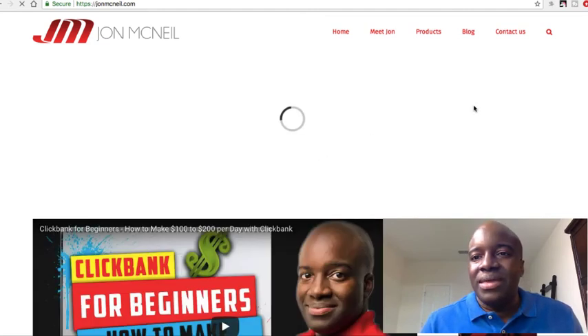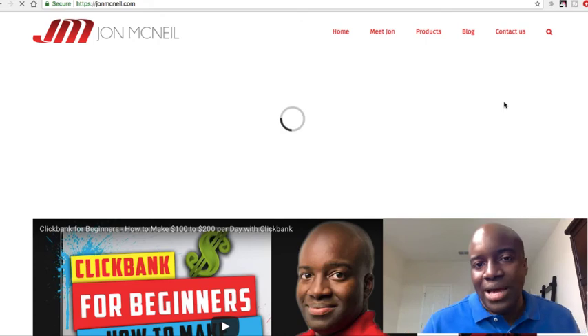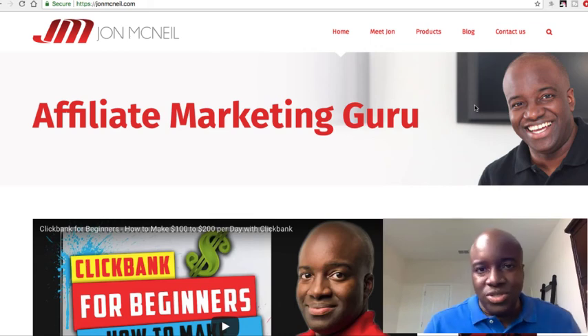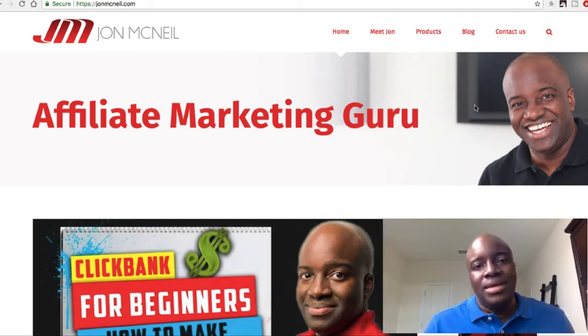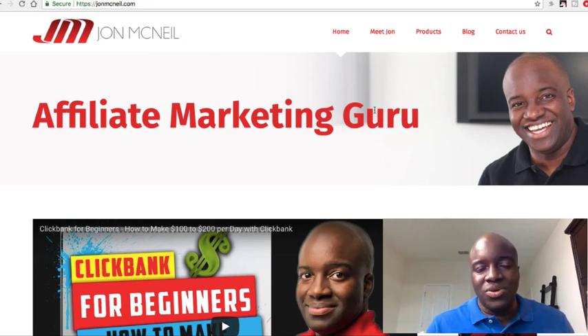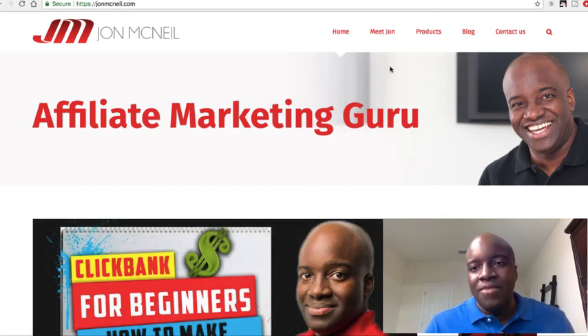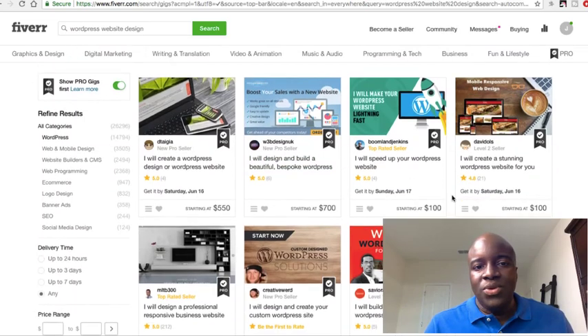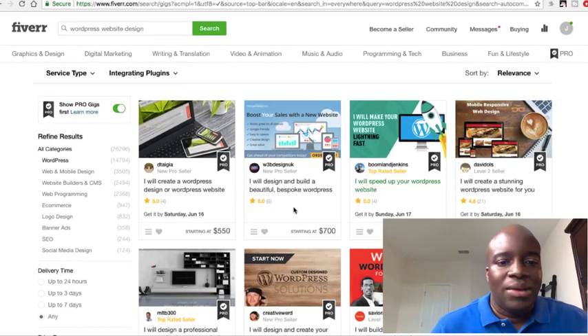If you want to build a blog and don't know how to do it yourself, first of all there's tons of free information online — you can Google it, you can search YouTube and find countless videos that will help you create a blog. If you don't want to be bothered doing it yourself, you can go over to Fiverr. I just typed in 'WordPress website design' and you can see there are a number of people here who will create and design a WordPress blog for you.